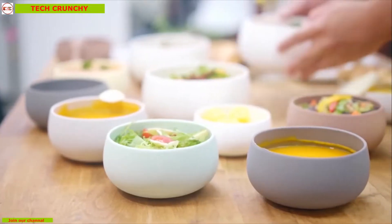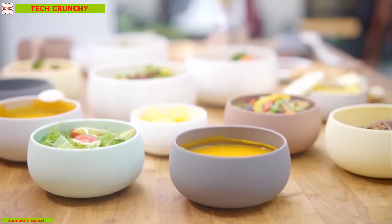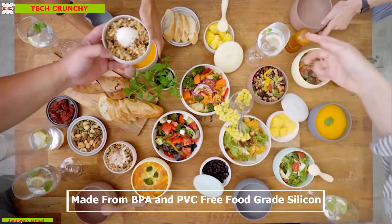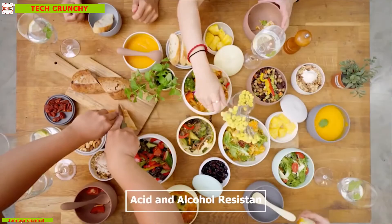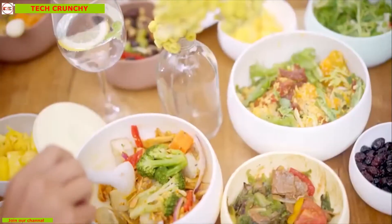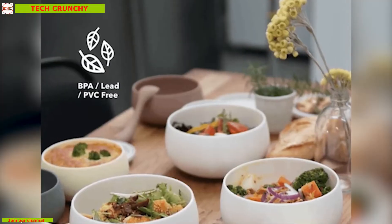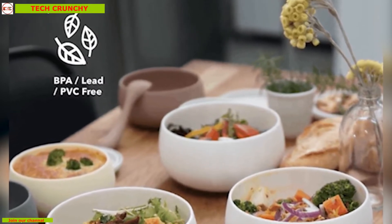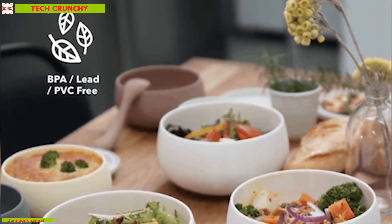BesoVida is the ultimate container for your food and storage at kitchen. It's made from BPA and PVC free food-grade silicone which is acid and alcohol resistant, making it the perfect container to store food items in, and you can enjoy your everyday meal straight from the container itself.